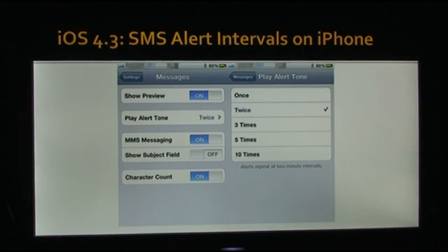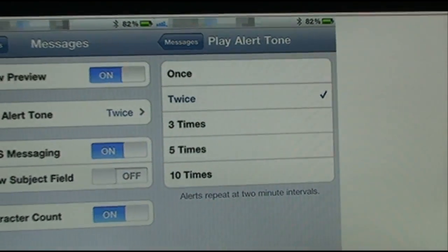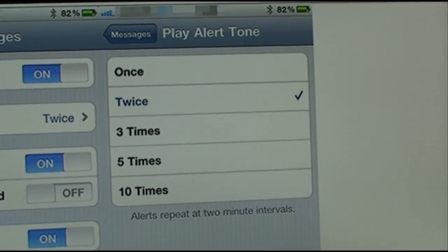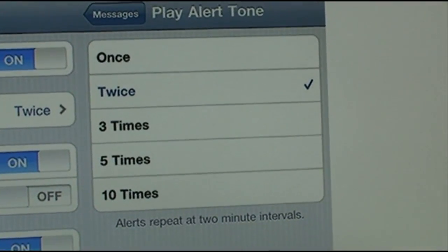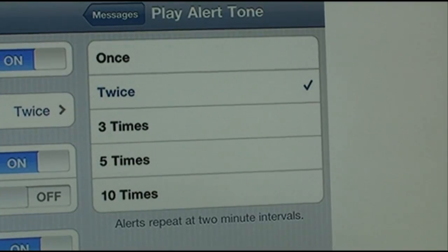On the iPhone, there are now different settings for SMS alerts. You can choose, in two-minute intervals, how many times your phone will ring when you get a text message. All these reminders happen in two-minute intervals, and you can set it up to ten times that it will remind you.